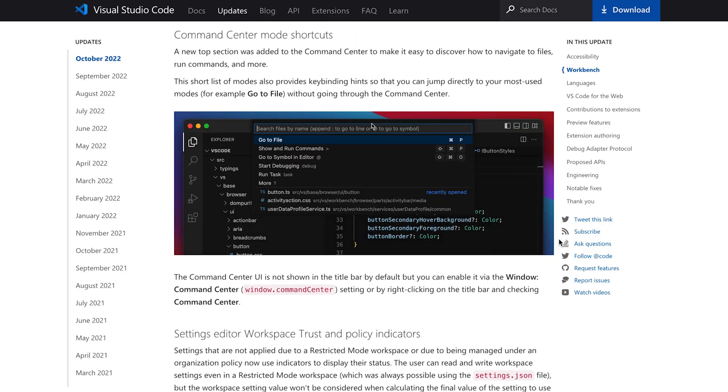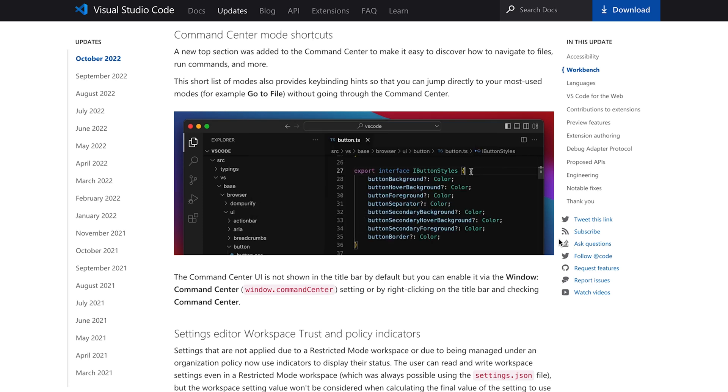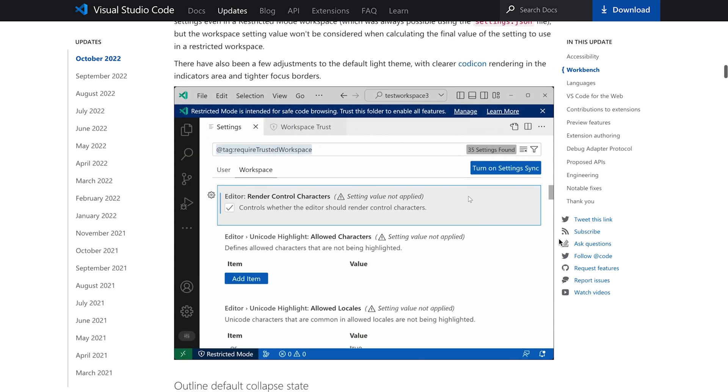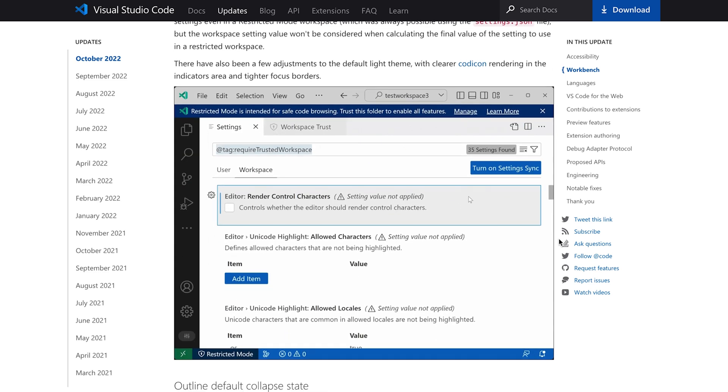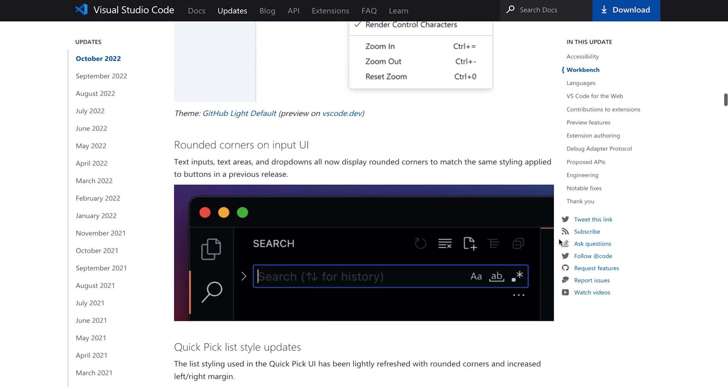Third is merge editor improvements — it enables users to access combination options to auto merge conflicts. Then we can also talk about markdown automatic link updates — file and image links are updated on rename and move thanks to this feature. The next thing is more audio cues — when a task is completed or failed, there is a quick fix available in the terminal.